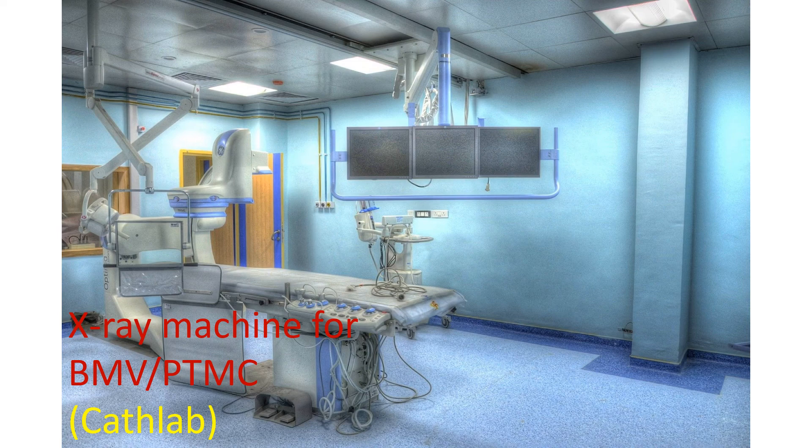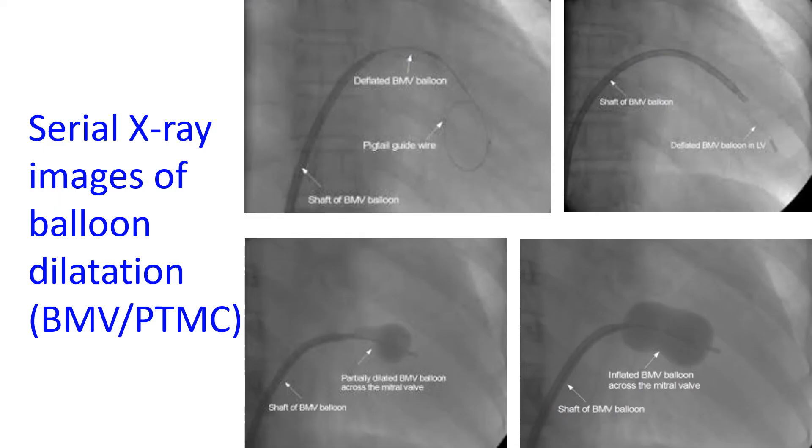The femoral vein is the blood vessel which returns deoxygenated blood from the legs to the heart. For the balloon to pass from the right upper chamber to the left upper chamber of the heart, a puncture using a special long needle is needed in the wall between the two chambers. The balloon catheter is introduced through tubes placed across this hole, and after reaching the left upper chamber, the deflated balloon is guided across the narrowed mitral valve.